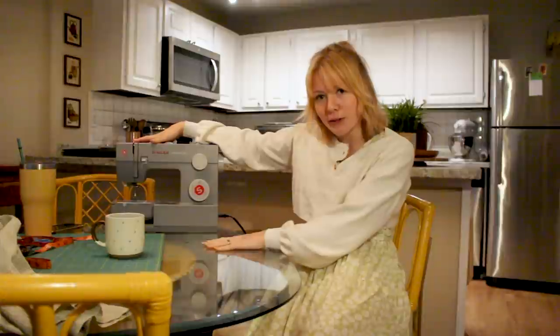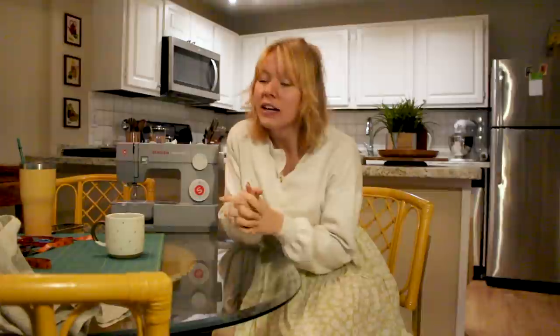Hi friends, welcome back. My name is Addie Gunnen of Well Loved Clothing and today I have something so much fun for you because I'm obviously in my kitchen with my sewing machine so we are doing a thrift flip today. I am super excited because it is a gross day outside and I just love to be super creative on those days.